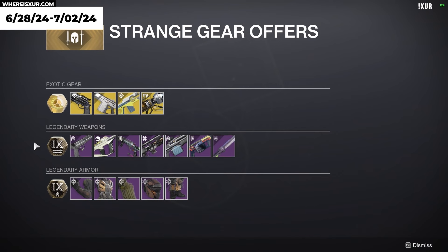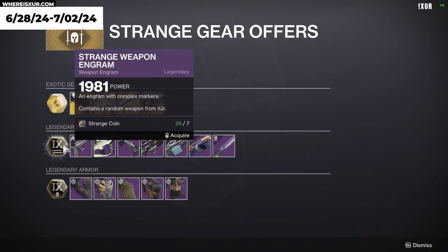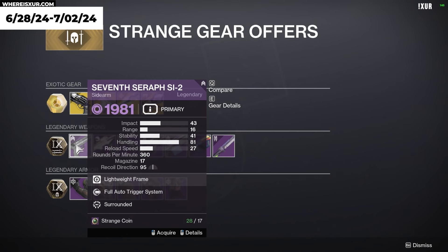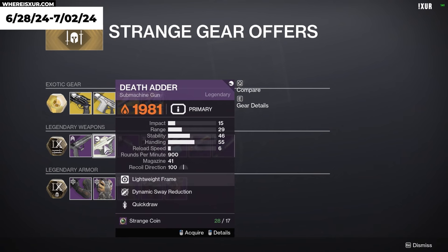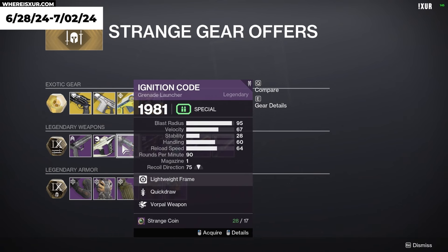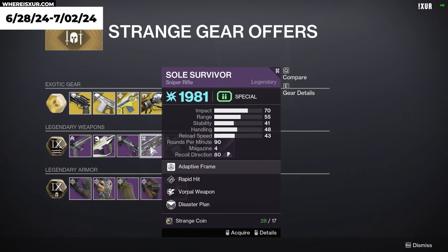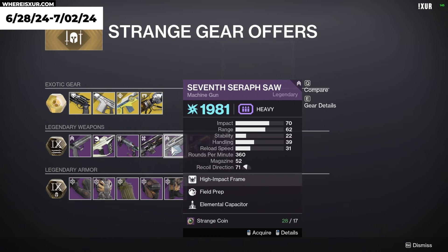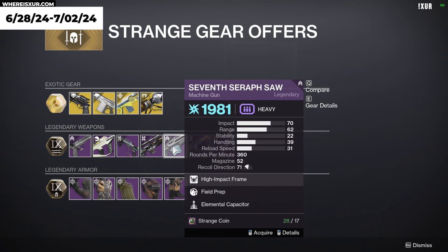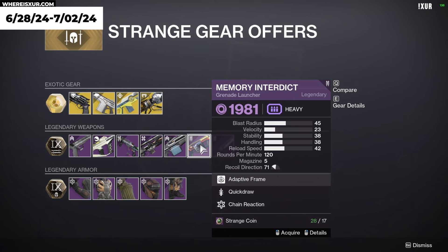For Legendary Weapons, we have a Strange Weapon Engram. Seventh Seraph SI-2 with Full Auto Trigger System and Surrounded. Death Adder with Dynamic Sway Reduction and Quick Draw. Ignition Code with Quick Draw and Vorpal Weapon. Soul Survivor with Rapid Hit, Vorpal Weapon, and Disaster Plan. Seventh Seraph SAW with Field Prep and Elemental Capacitor. Memory Interdict with Quick Draw and Chain Reaction. And the Class Sword.